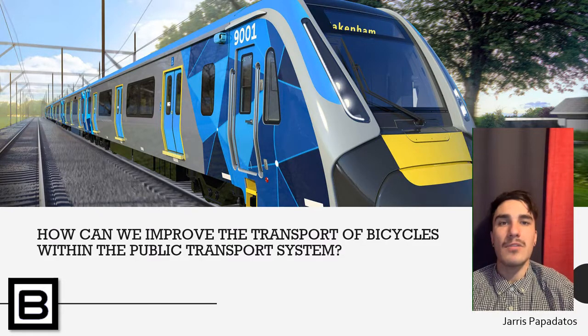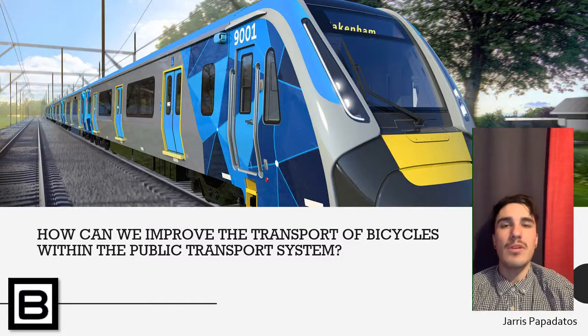The challenge statement the team arrived at is the following: how can we improve the transport of bicycles within the public transport system?